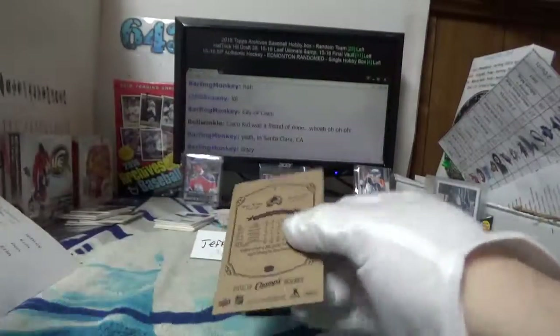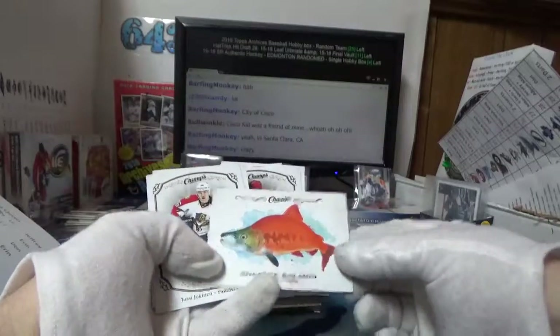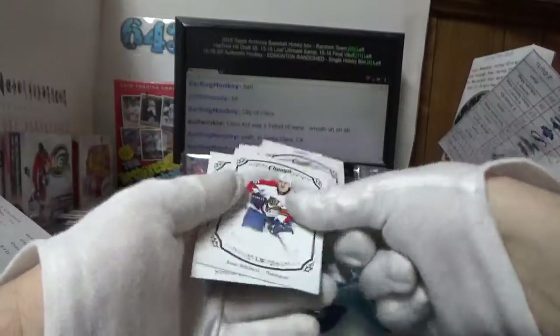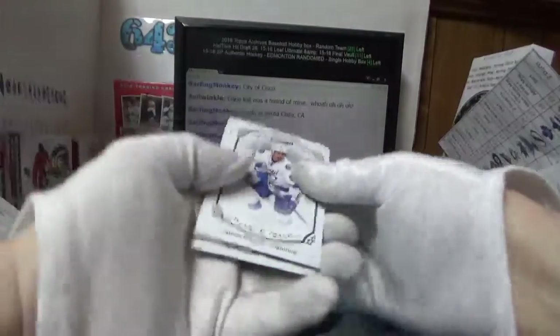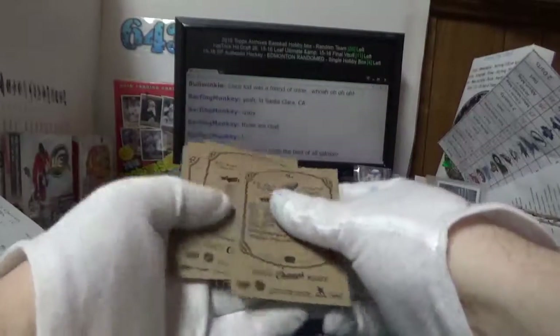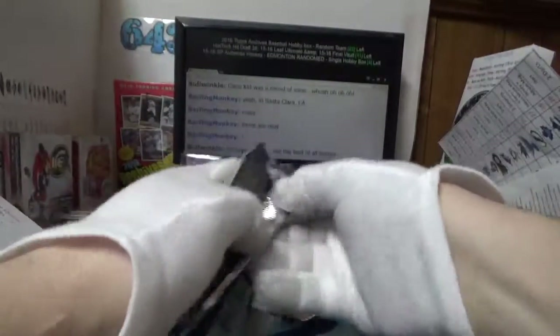Totally insane facility, I think it's in California. Whoa, what's this thing — Sockeye salmon, that thing looks ridiculous. And we got a short print — Alex Ovechkin! Chad Johnson gold.